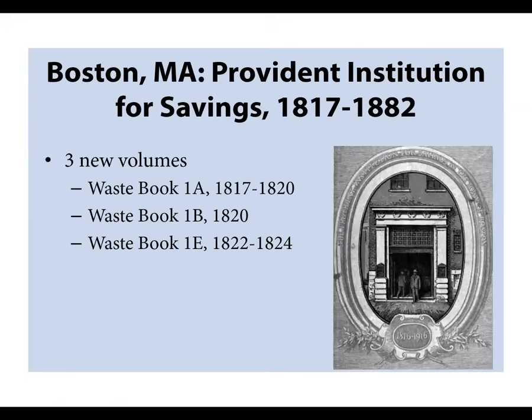This is another ongoing project: the Provident Institute for Savings in the town of Boston, one of the first savings banks to be incorporated in the United States. We're working on this in partnership with the Boston Athenaeum. About 80% of the individuals represented in the early records of this bank were immigrants to Boston. Bank records might have their address in Boston but also their place of origin, so these can be surprisingly helpful for people researching immigrant ancestors. We added three new volumes in the past three months — waste books like this provide lists of daily transactions at the bank, often with information about current residence and occupation.